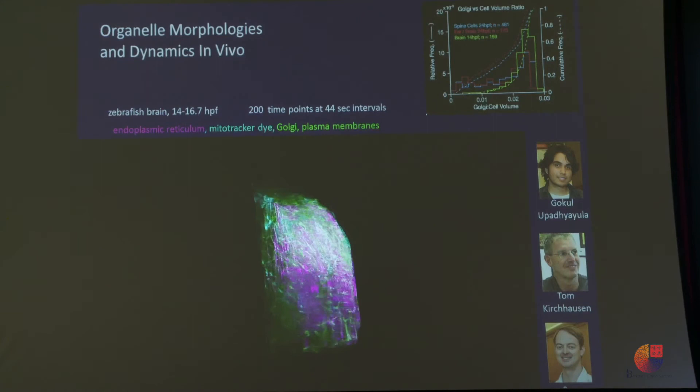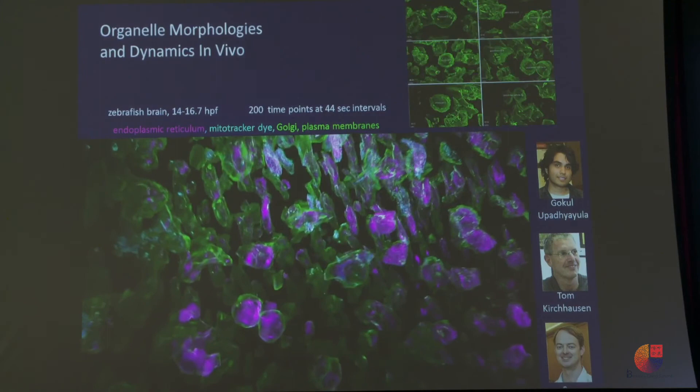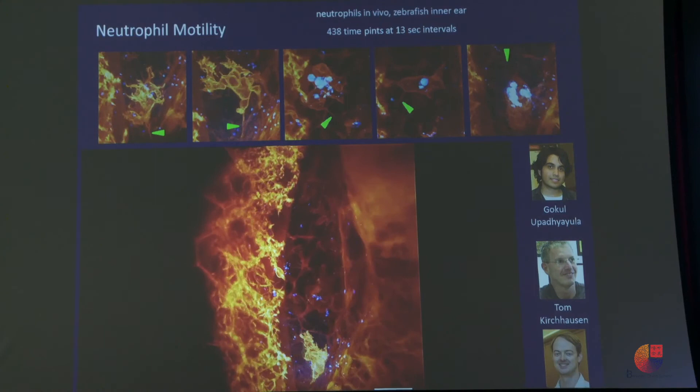Just one quick thing: this is an example showing how different life looks when you can see it inside the whole organism. You're looking at an immune cell that would fight infection inside the ear of a zebrafish — you can see what a contortionist it is as it moves through the tissue. Everything we've studied by looking at isolated cells is like studying a lion in a cage. Being able to look at it this way is like watching the lion tracking down an antelope on the savannah. You're finally seeing cells as they really are.